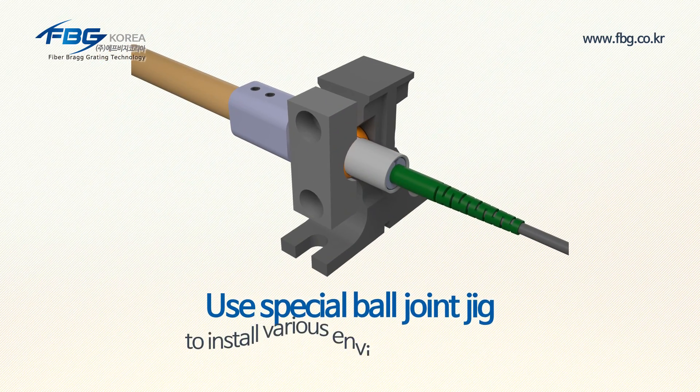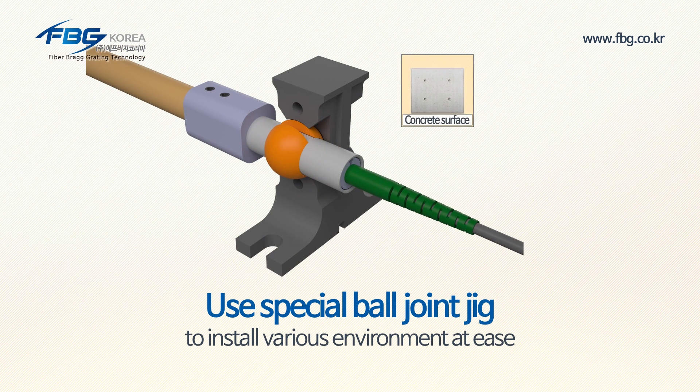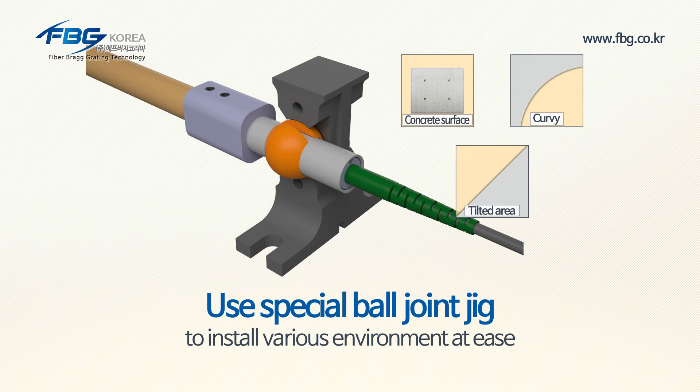It also uses a ball joint jig, unlike other companies' products, so that it can be installed in various environments including concrete surfaces, curvy and tilted areas with ease.